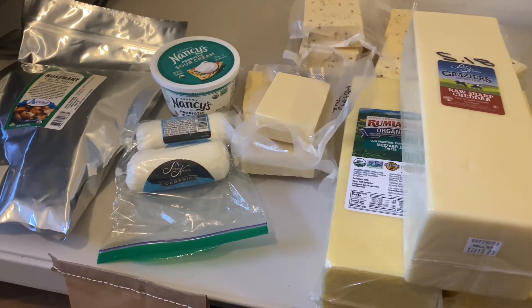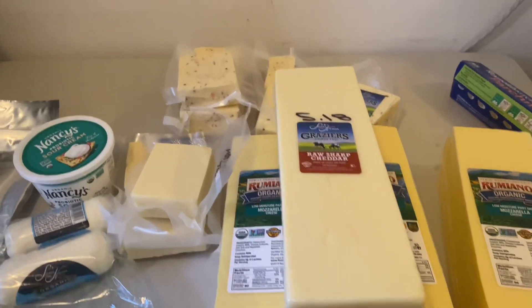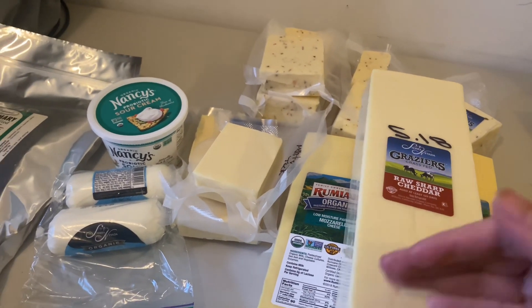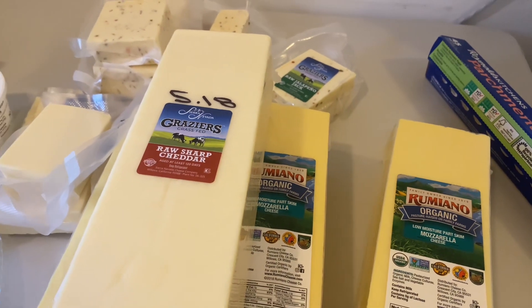So let's get to my Azure order. Here is my cheese — I bought 30 pounds of cheese total. I bought a raw sharp cheddar from Grazier's. I have not cut this and separated it yet. I also bought 15 pounds of low moisture mozzarella.